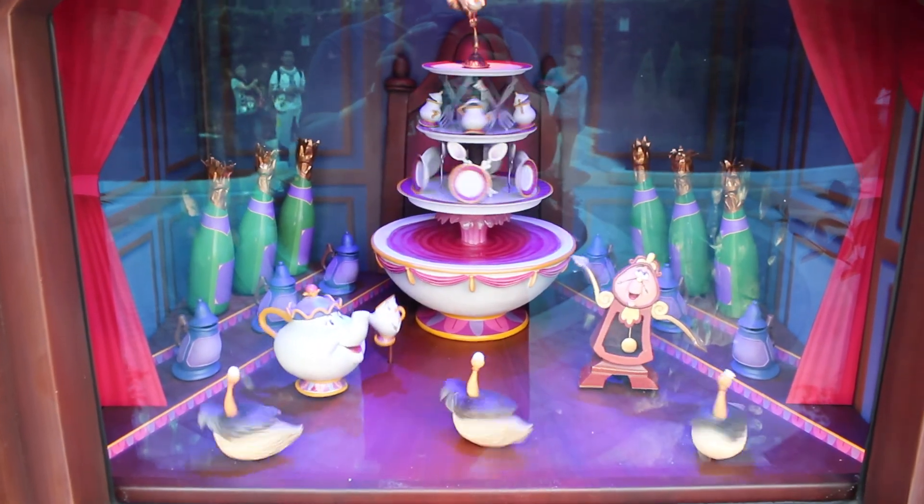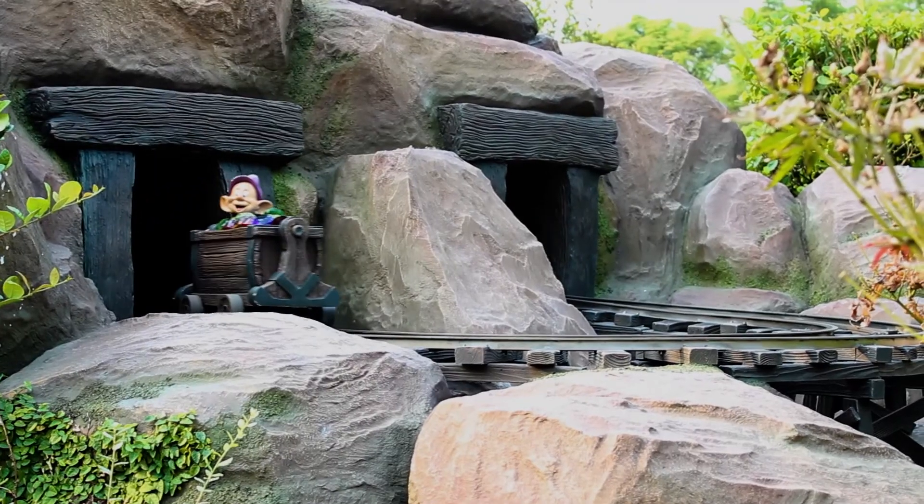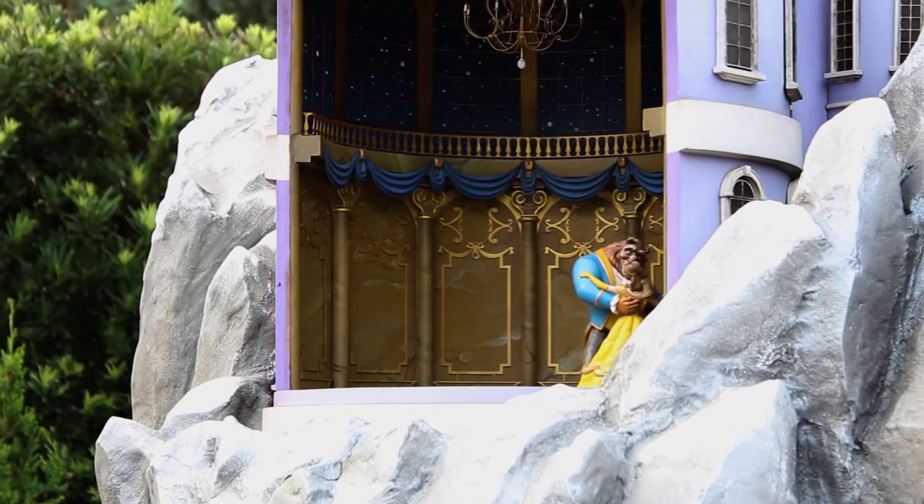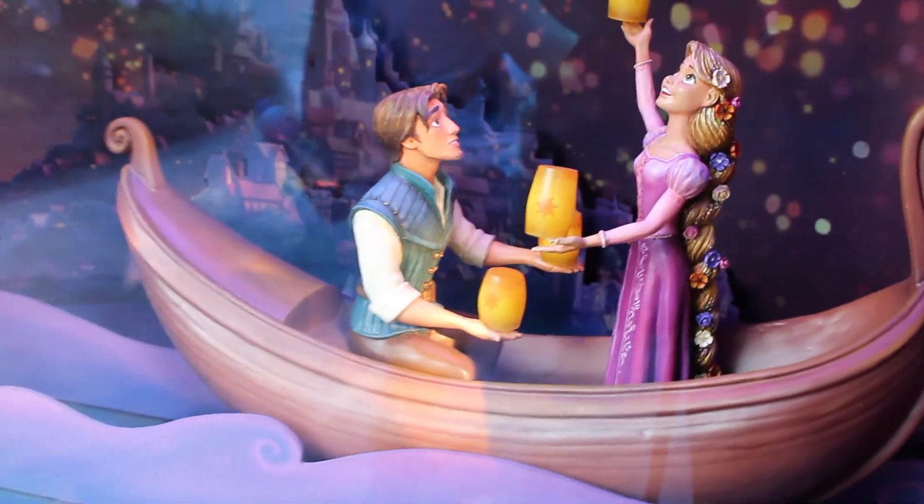As you wander your way around the perfectly manicured gardens, you'll discover scenes from Snow White, Cinderella, Beauty and the Beast, The Little Mermaid, and Tangled, just to name a few.